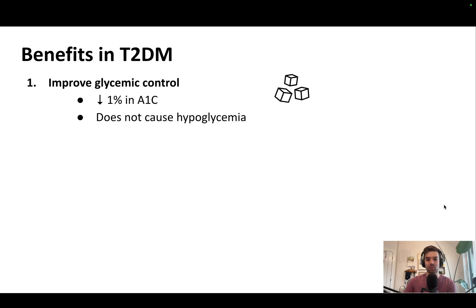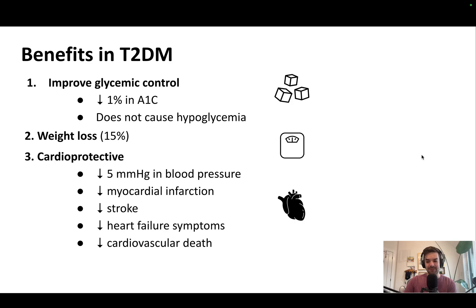Benefits in type 2 diabetes: they reduce somebody's hemoglobin A1c, and they do not cause hypoglycemia. They lead to weight loss — approximately 15% relative to somebody's body weight. They're also cardioprotective: they improve blood pressure by 5 mmHg, and they reduce a person's risk of heart attack, stroke, or death from cardiovascular causes. For adults with type 2 diabetes and heart failure with a somewhat preserved ejection fraction, they improve heart failure symptoms.